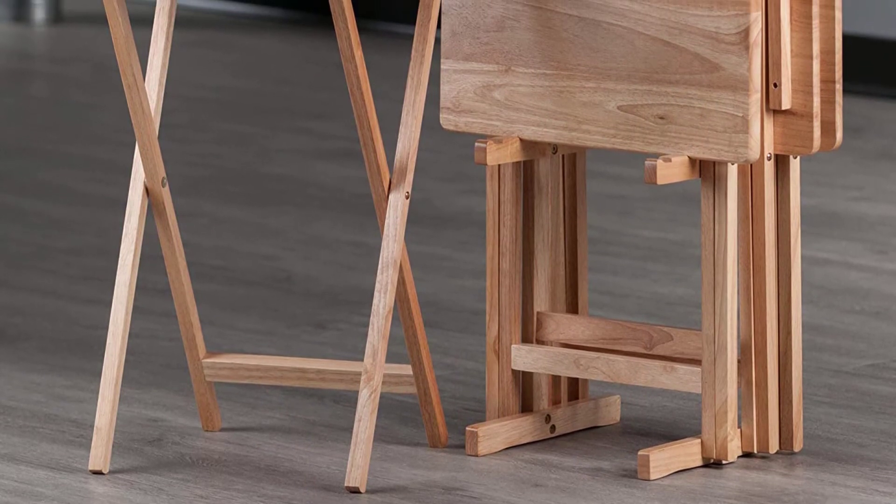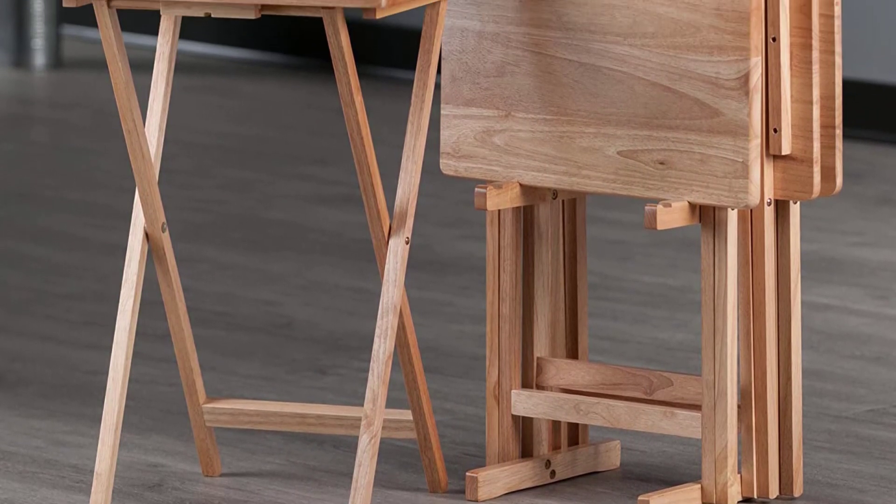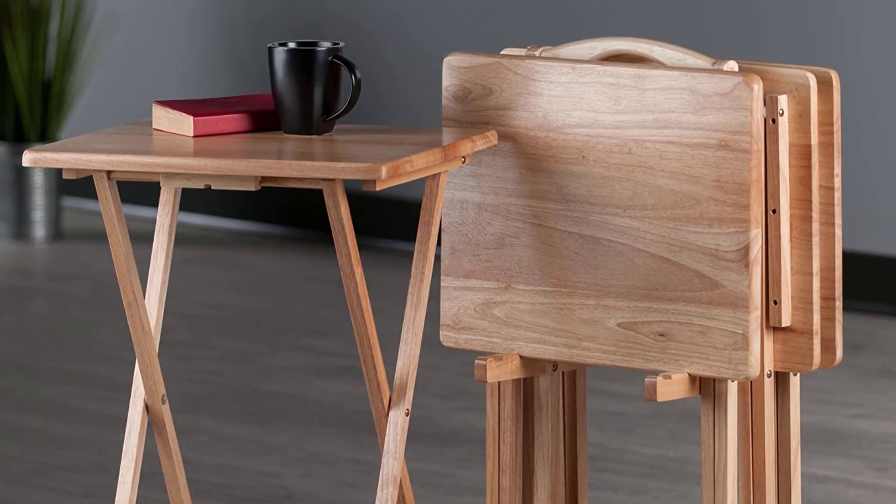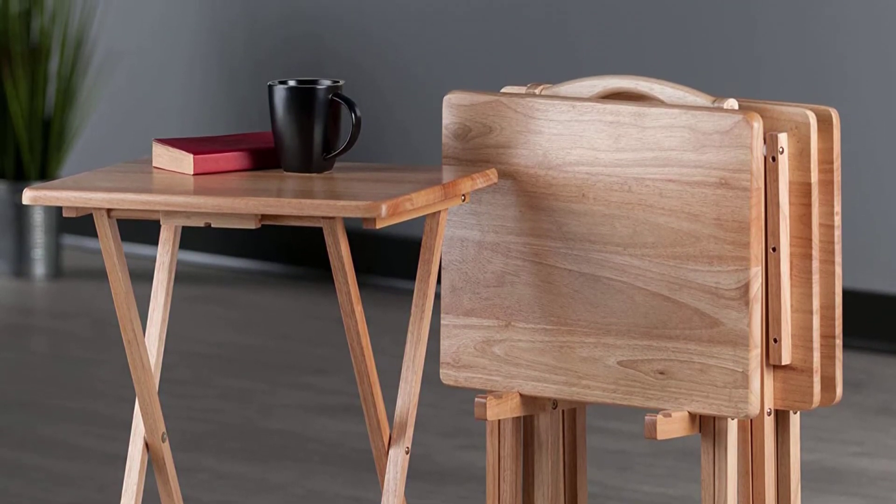It is made with solid beachwood and bears a natural finish. It has dimensions of 19 inches by 14.6 inches by 26 inches (W x D x H).